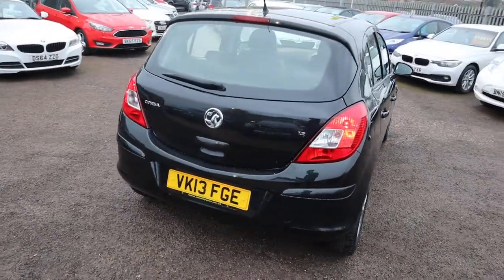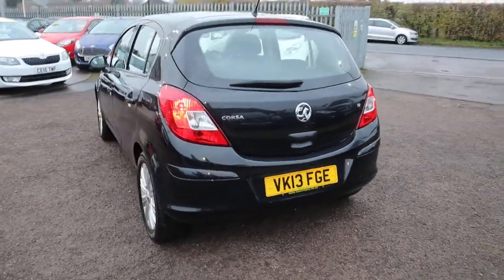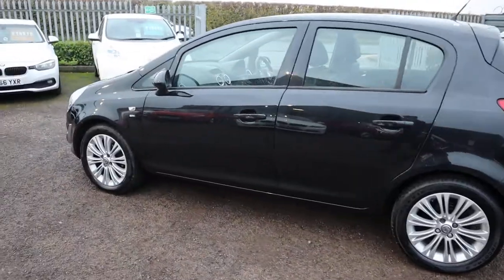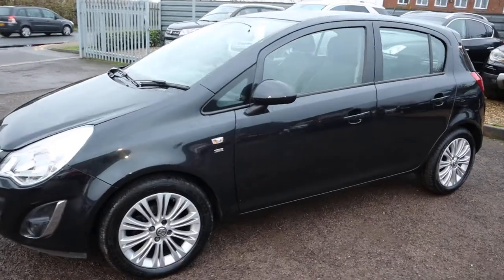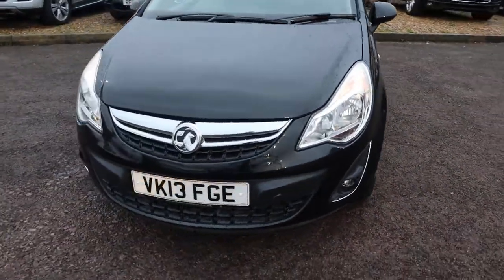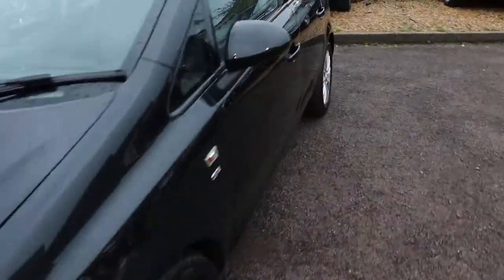This is the 1.2 with just over 32,000 miles. It is a fantastic 51.4 miles to the gallon — it's manual petrol. There is a full read-out of the spec underneath the video and the photos on the website at countrycar.co.uk.